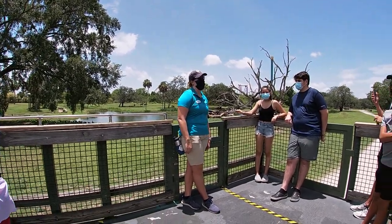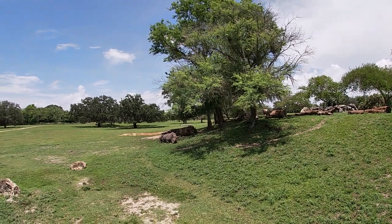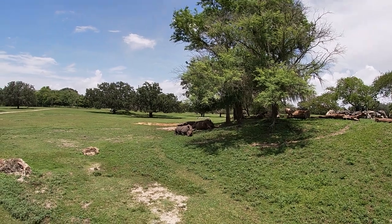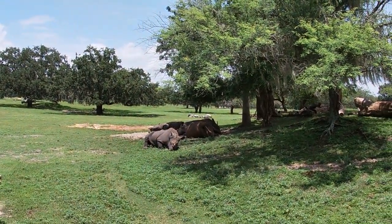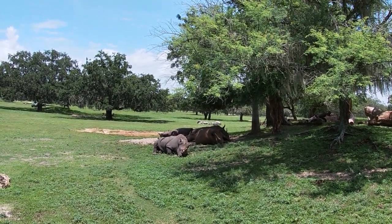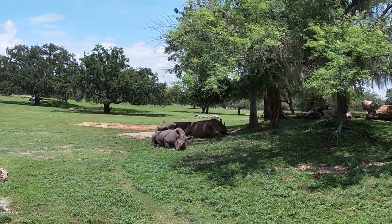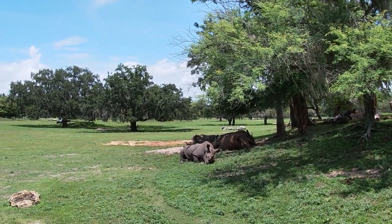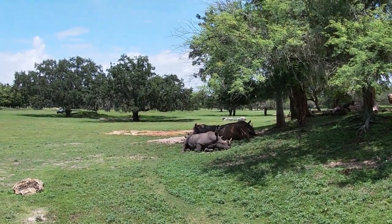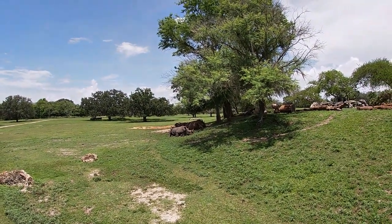Behind me are my absolute favorite animals out here — the white rhinos, our southern white rhinos to be specific. You might notice a difference between them and Jody, our black rhino. Jody was a solitary animal — but are these guys by themselves? No. The southern white rhino are the only social species of rhino in the world, living out here in a herd, which we call a crash. Trivia fact: another name for a group of rhinos is a crash of rhinoceros — because they're the size of a small car, like a car crash.